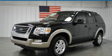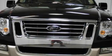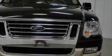This is a certified pre-owned 2010 Ford Explorer, a vehicle with safety, comfort, and space. It has a 4.0 liter six-cylinder engine and a five-speed automatic transmission.